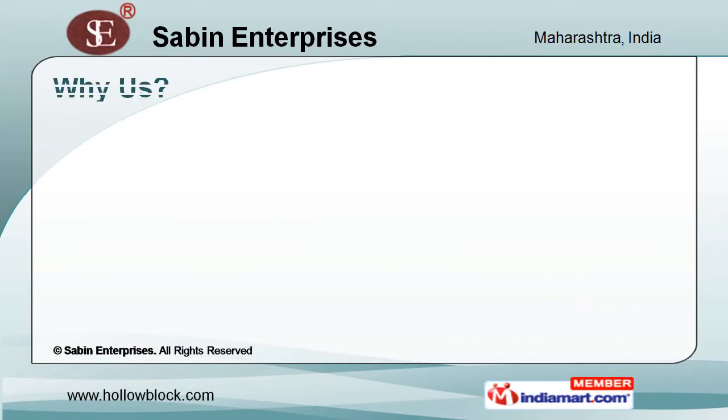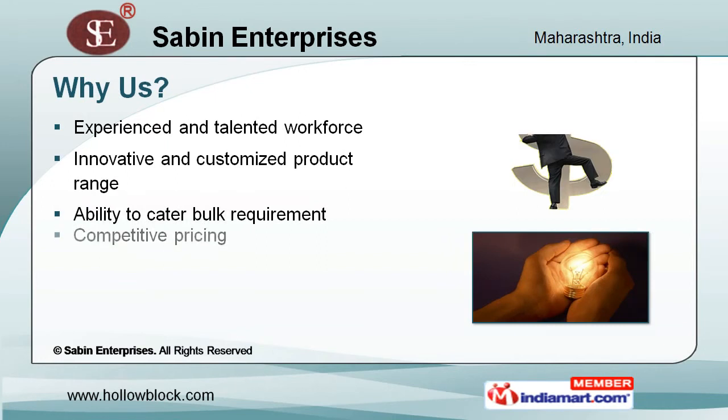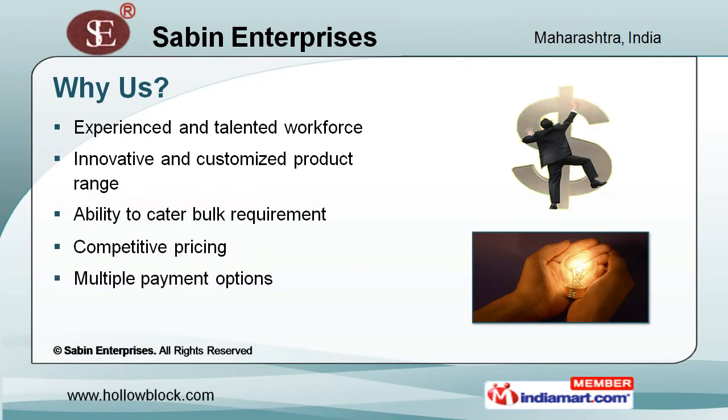We offer innovative and customized products at competitive prices. Our company has an experienced and talented workforce. We are able to meet bulk requirements and have multiple payment options.